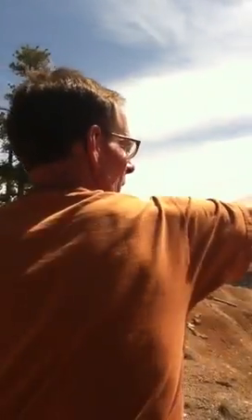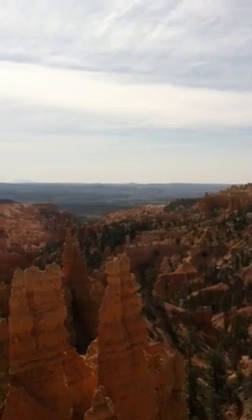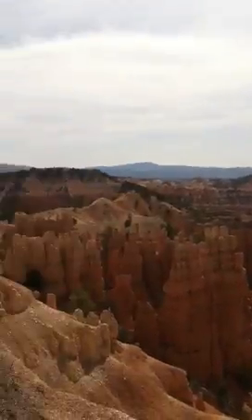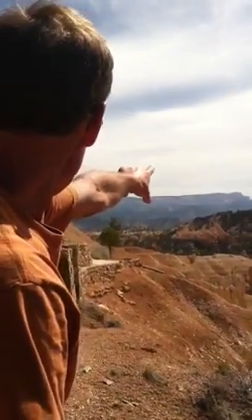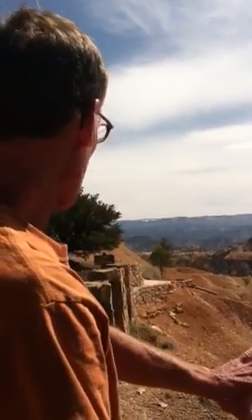If you look out, there's Navajo Mountain again, way out there. That's just on the other side of Lake Powell — the bump way off in the distance. And this is Powell Point up here. That's the exact same layer. It's called the Claron Formation, and that's what we're in right now.